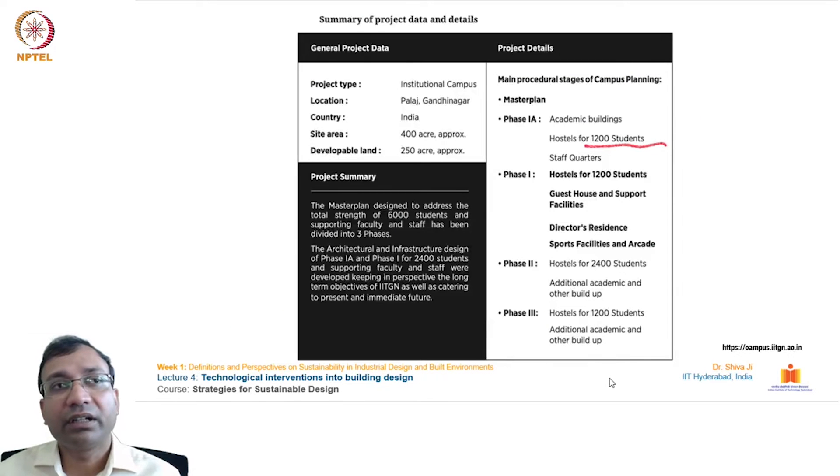Here is a brief introduction and summary of the project. It is an institutional campus located at Pallage village near the city of Gandhinagar in Gujarat, India. Site area is approximately 400 acres; developable land taken is around 250 acres, with the remaining 150 acres left for future expansion and green area. Phase 1A includes academic buildings and hostels for 1200 students, staff quarters. Phase 1 has hostels for 1200 students, guest house, support facilities, director's residence, sports facilities, and arcade. Phase 2 has hostels for 2400 students and additional academic areas. Phase 3 has hostels for 1200 more students and additional built-up areas.